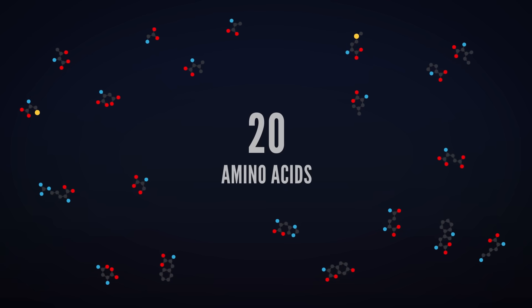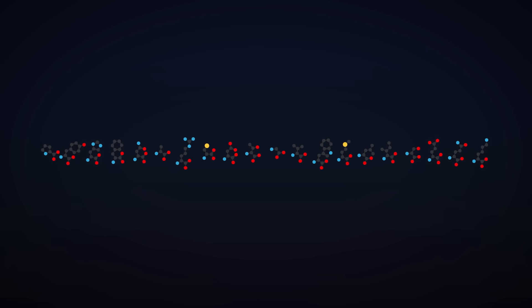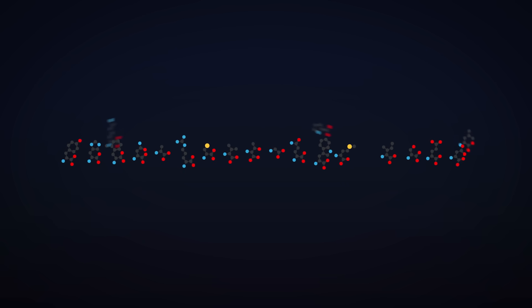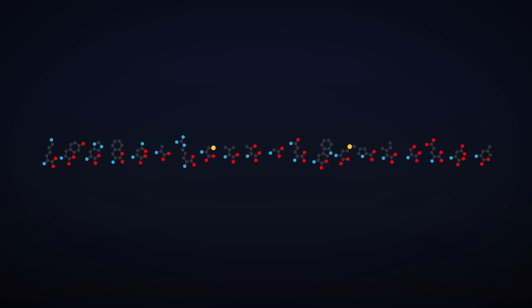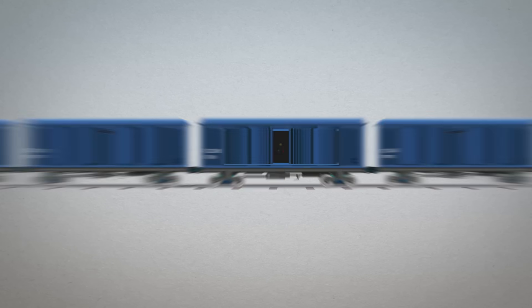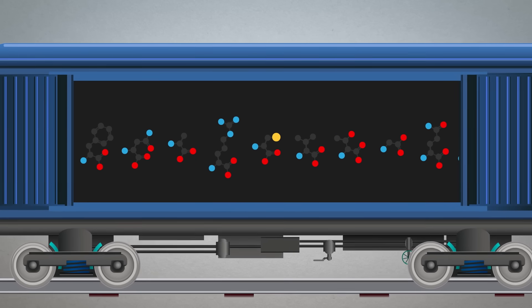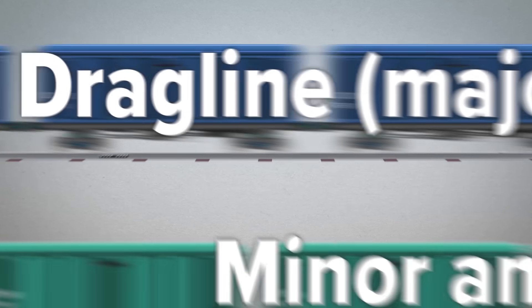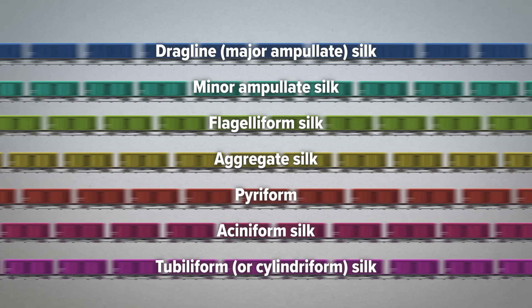The raw ingredients for every protein chain are 20 amino acids, and the recipes for these chains are encoded in genes. The order of amino acids in these chains determines what a protein looks like and what it will do. Spider silk proteins are built in a very special way. Imagine a silk molecule like a long train made up of different boxcars — inside each type of boxcar is a string of amino acids. In any one type of silk, we see the same boxcar repeated all the way along the train, and this unique pattern is what makes each silk so specialized.